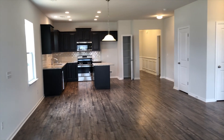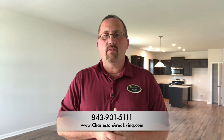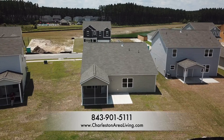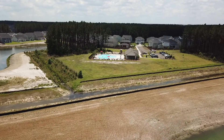Hey everybody, I hope you enjoyed this preview of this Centex home here in Sanctuary Park in Cane Bay. I think you're going to love it. If you're looking for a one-story home, this may be the perfect home for you — with the upgraded floors and the upgraded trim, it's really a win-win. Give me a call at 843-901-5111 if you'd like to see this home or any other home. I would love to help you out. You can also visit charlestonarealiving.com. Hope you have a great day!